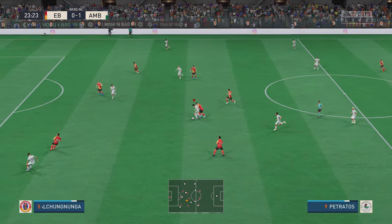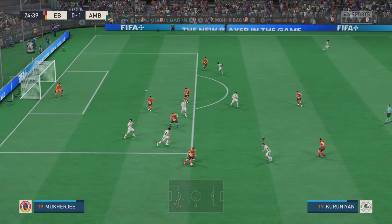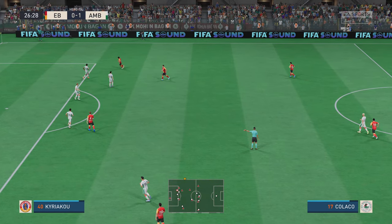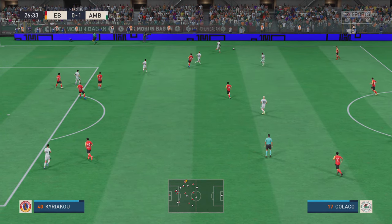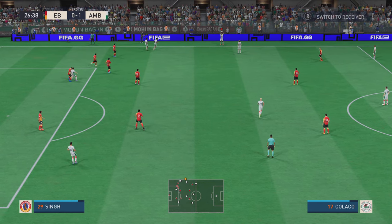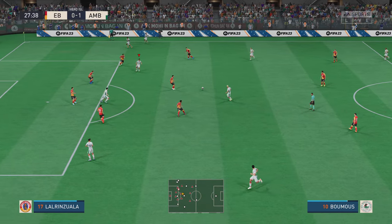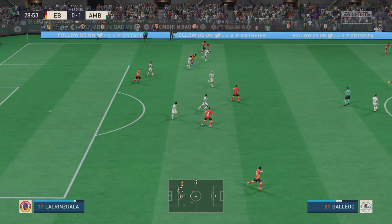Dimitri Petratos, and teammates to play it to. Another classic example of how to intercept. Needed to be more accurate than that from the keeper, and a throw-in then.